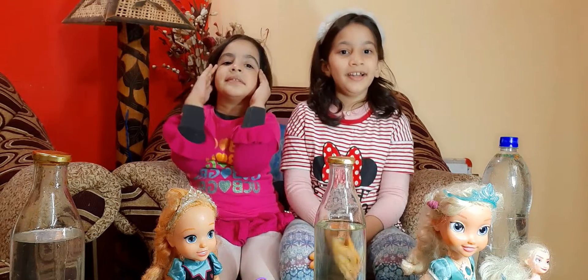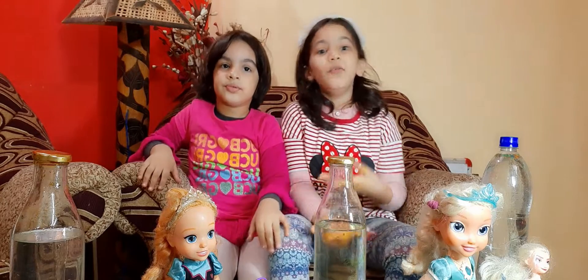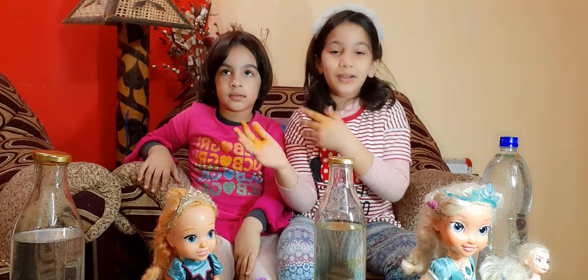Hello everyone, it's me Eustra and this is my sister Lari. Welcome to Eustra Frozen World. Today we are going to show you the magic of colors.